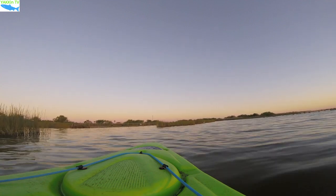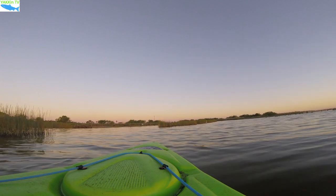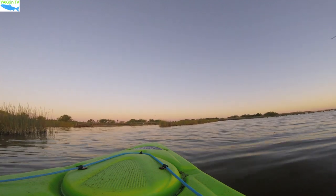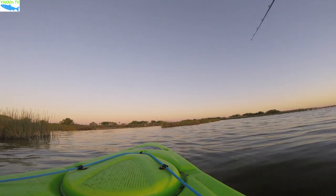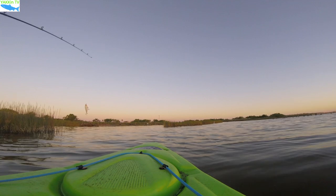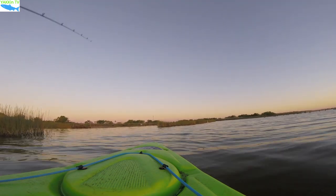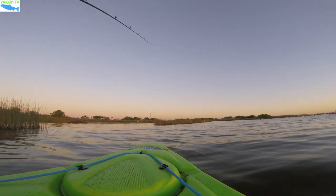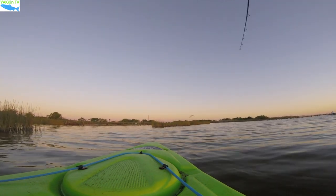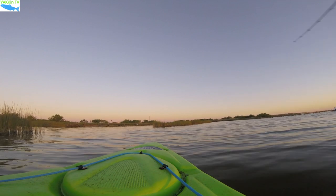How deep is it over there? I'm going to stay wherever that channel's at and hit up that channel with the popping corks, see if those fish are hanging out in that little bit deeper water.